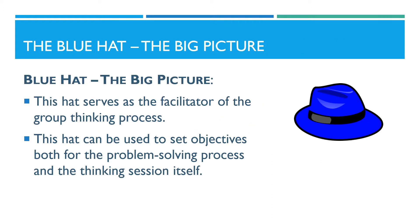The blue hat focuses on the big picture. This hat serves as the facilitator of the group thinking process. This hat can be used to set objectives, both for the problem-solving process and the thinking session itself.